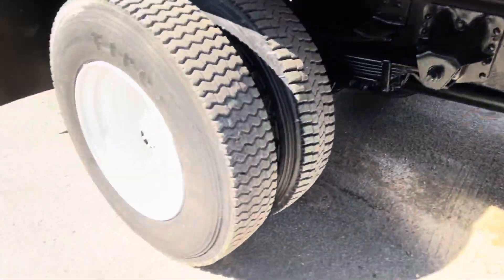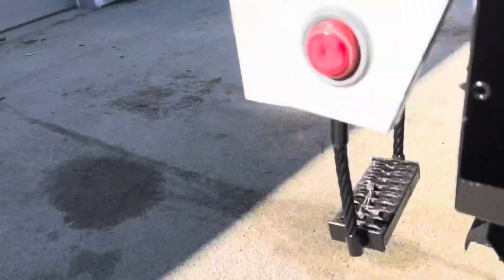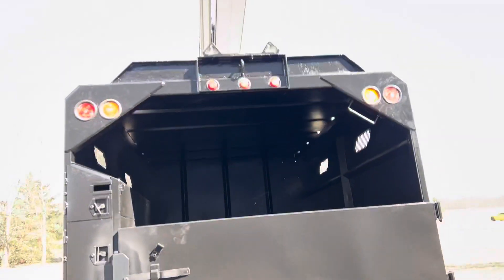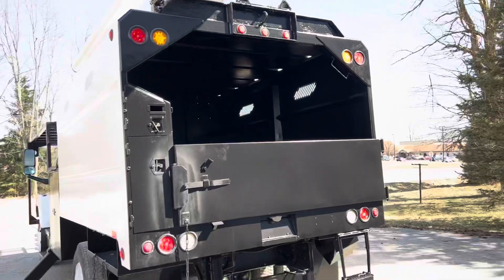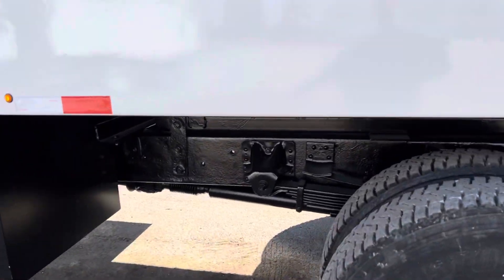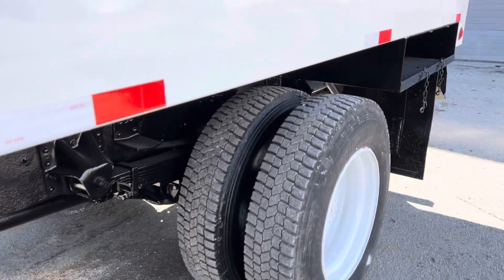It looks good on the inside. She's operating good right here. Going to show you all the way around — likewise on this side. Beautiful unit here.